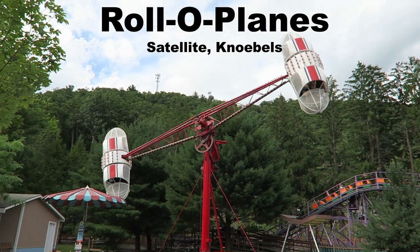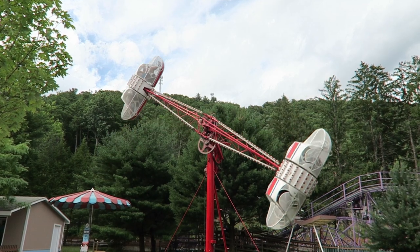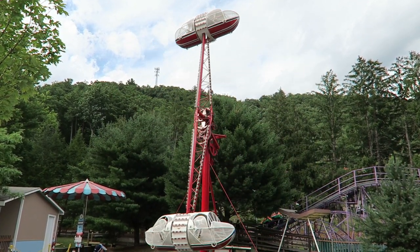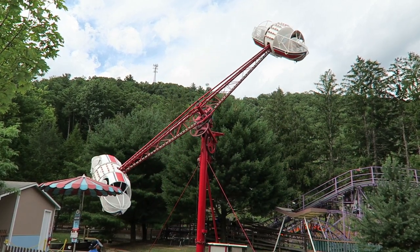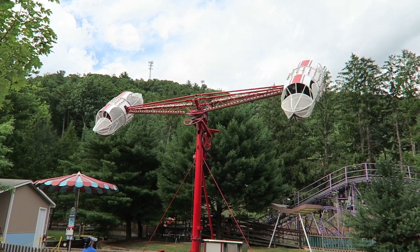My favorite Rollout Plane is the Satellite at Knoebels. Of the ones I've ridden, Satellite is the only one that still has the horizontal rotation, which is downright wild. You are flung side to side getting these crazy laterals, while the vertical section is more or less about getting these disorienting twists at the last second.